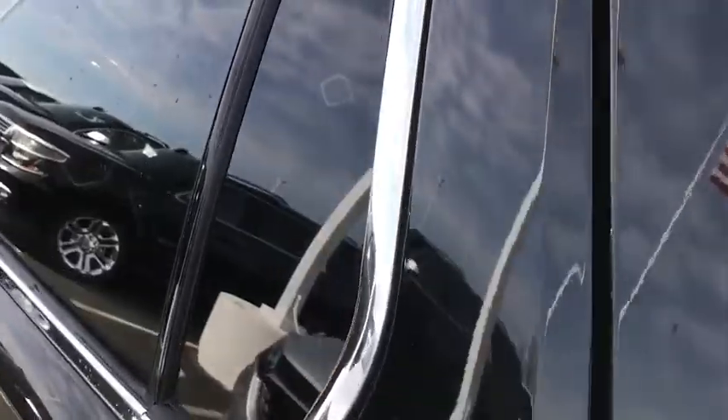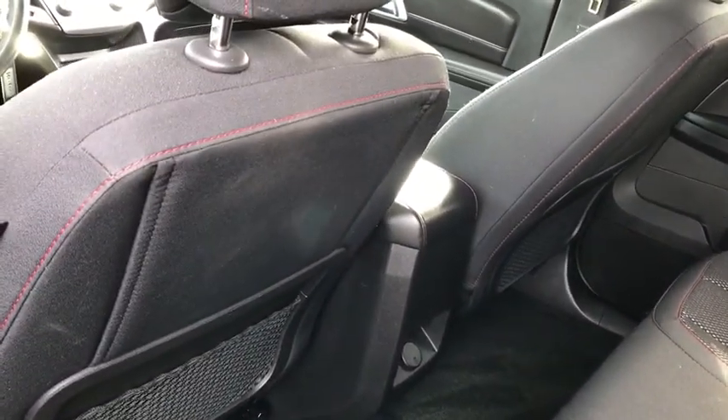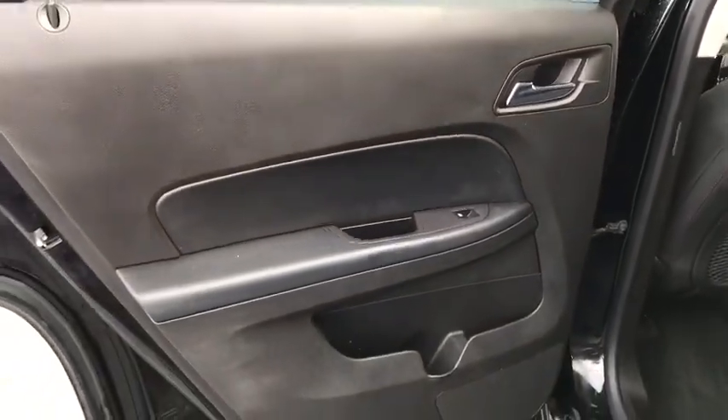Security system, power windows, compass, electronic stability control, CD player, trip computer, heated front driver and passenger seat, rear window defroster, Sirius satellite radio, tachometer, and panic alarm.